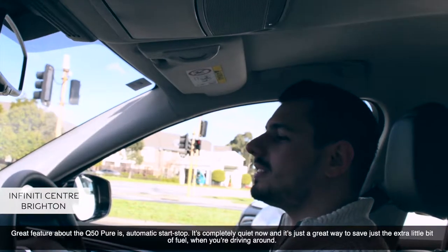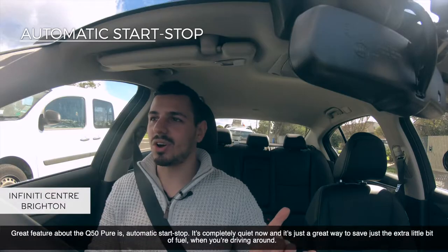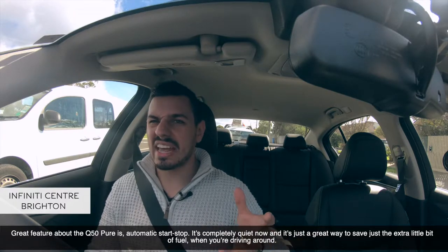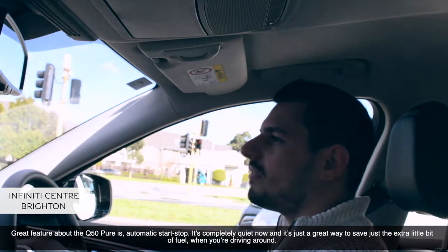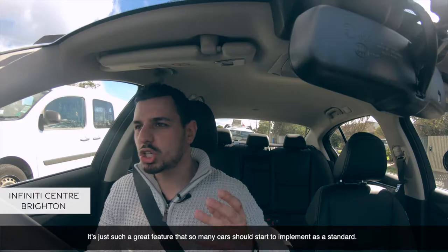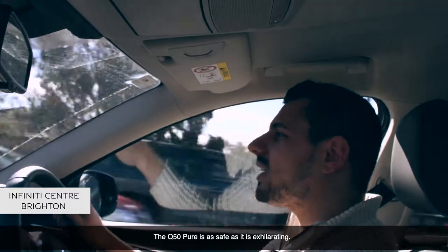A great feature of the Q50 Pure is automatic start-stop. It's completely quiet and it's just a great way to save that extra little bit of fuel when you're driving around. It's just such a great feature that so many cars should start to implement as standard.